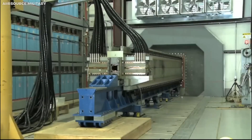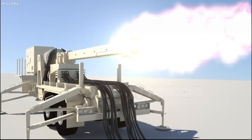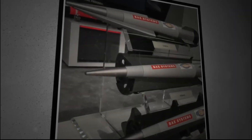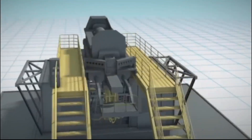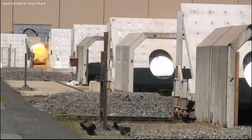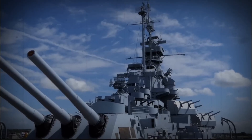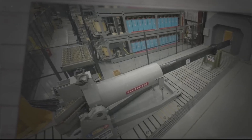Railguns represent advanced devices that harness electromagnetic forces to propel projectiles at incredible velocities. They can be likened to futuristic cannons capable of launching bullets faster than the speed of sound, hitting targets situated hundreds of kilometers away. These railguns offer a multitude of potential applications, ranging from weaponry to space launch systems and plasma accelerators.